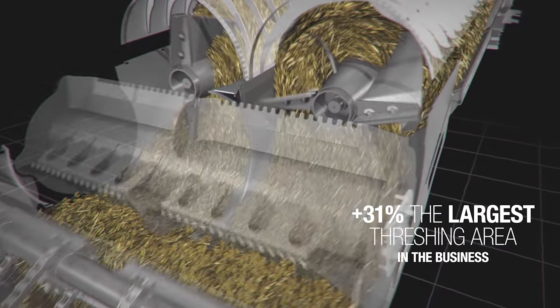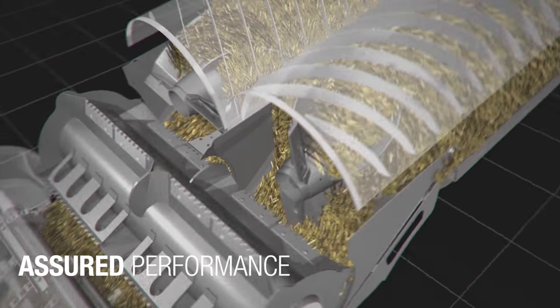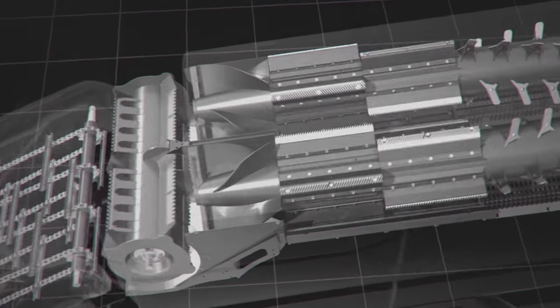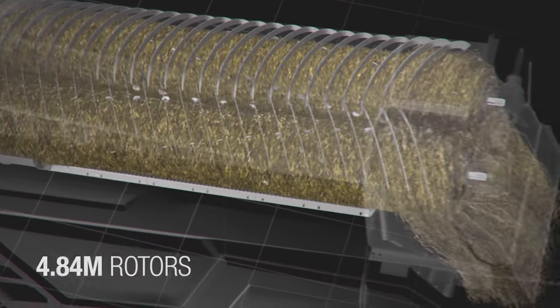This Combine is a real harvest game-changer. The requirement was to have very high throughputs. The dual helix processor has the largest main concave area on the market today — it's 1.66m² and it's 31% larger than any competitor on the market today.